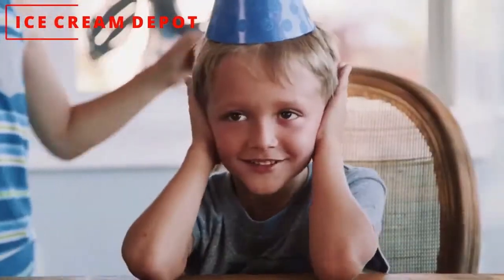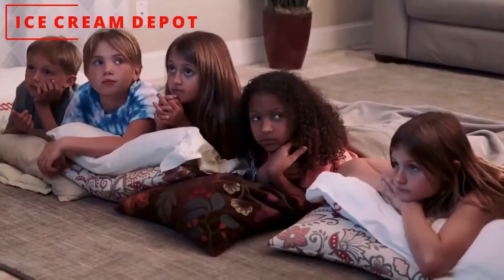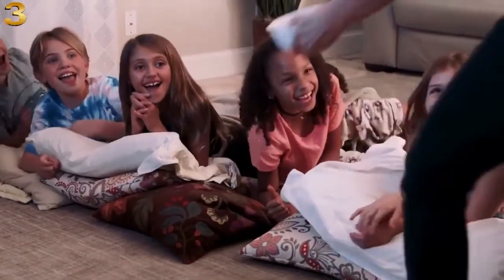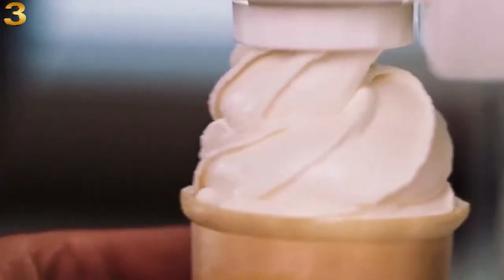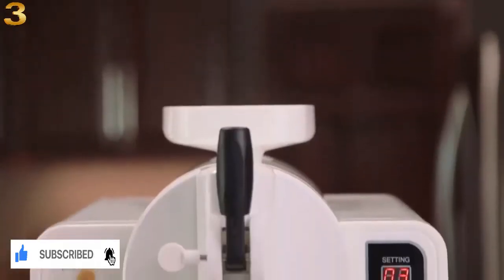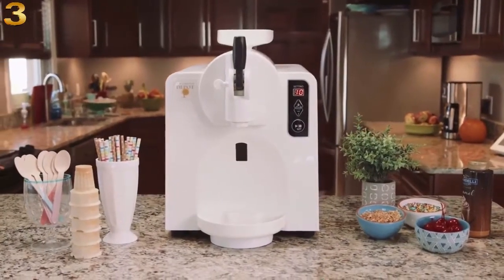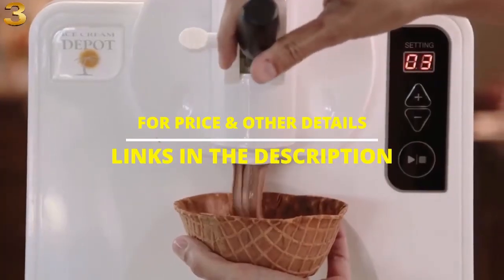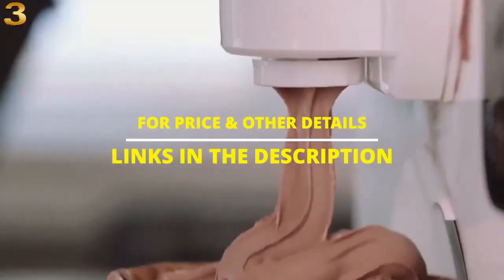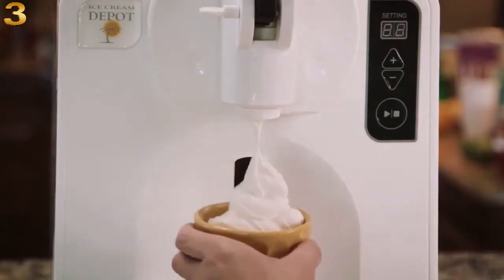Birthday parties, play dates, movie nights — you know how to make these even better? Soft serve ice cream. The new patented SX1000 from Ice Cream Depot is the first and only true soft serve ice cream machine for your home. No bowls to freeze, no running out after one small batch. The SX1000 makes batch after batch of delicious creamy soft serve right on your countertop.